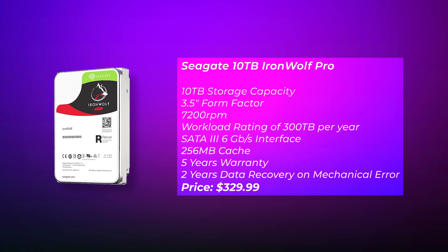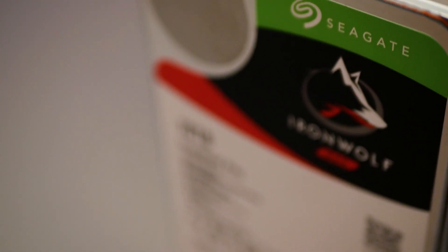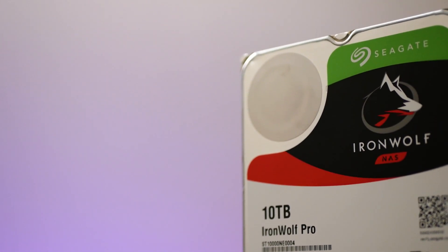The IronWolf Pro hard drives are made to work with small to medium-sized businesses. They have 300TB of workload rating with 256MB of cache and five years of warranty. They come with agile array technology to help in data recovery, and RV rotation vibration sensors to keep all the disk internals aligned and prevent performance degradation over time. They also have error recovery control, advanced power management, and power saving capabilities. All of that is best understood with Seagate's IHM — the IronWolf Health Management system — which I'll speak about in detail later.